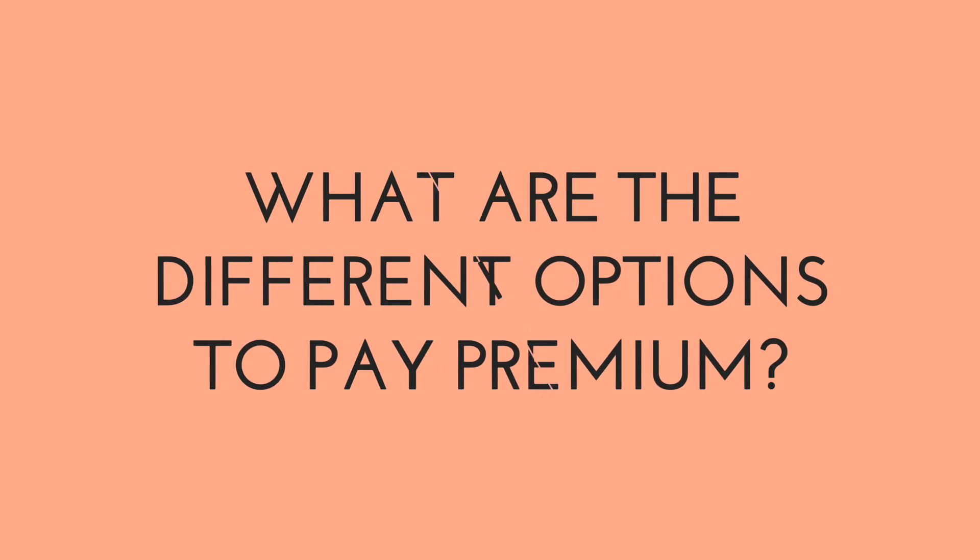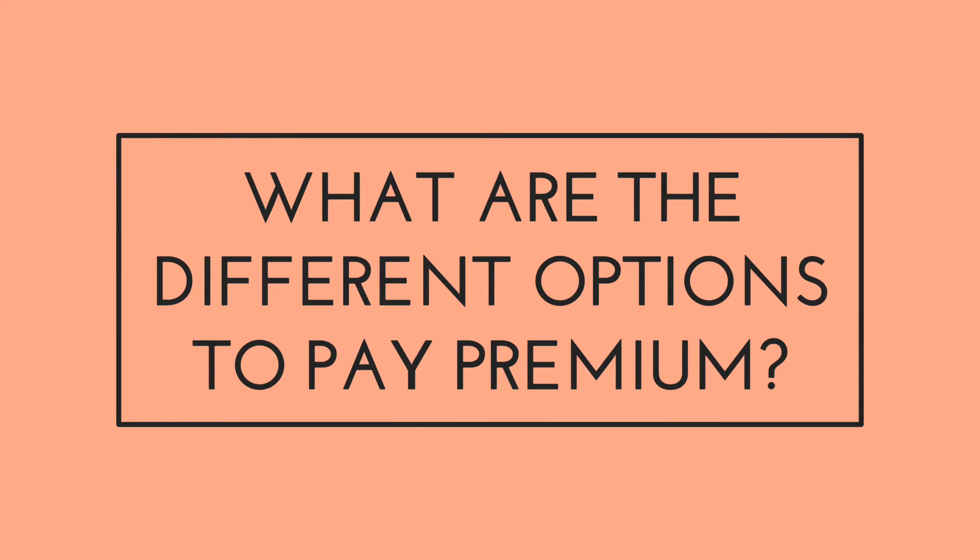What are the different options for paying your premiums in term insurance? Before getting into the premium payment options, let's understand the different terms in a term insurance plan. You have a policy term, which is basically the period in which you enjoy the life insurance cover, and that defines the entire benefit period.